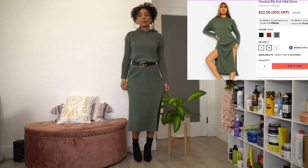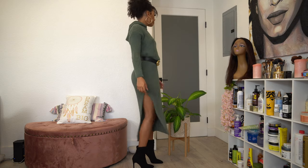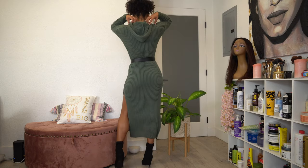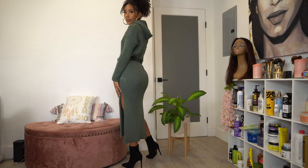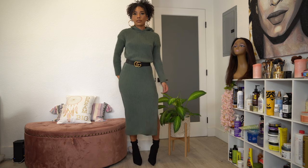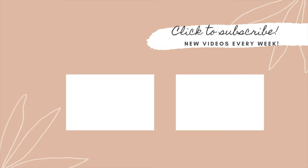Lastly, I got this cute knit sweater midi dress — it has a slit on both sides. I paired it with the black booties and put a belt around my waist to give it a little cinch, because it was a bit boxy without it. And that is it for this video! If you're not subscribed, don't forget to hit that subscribe button and the notification bell set to all. I love you guys and I'll see you in my next one!